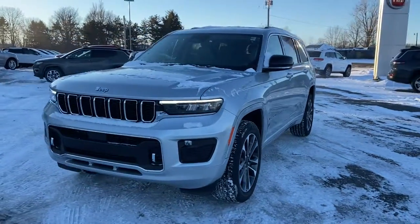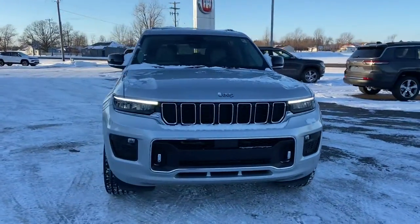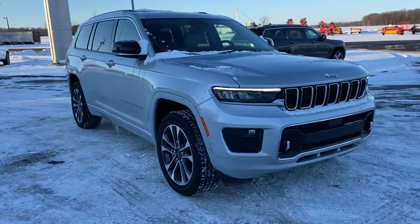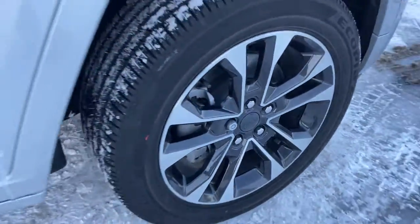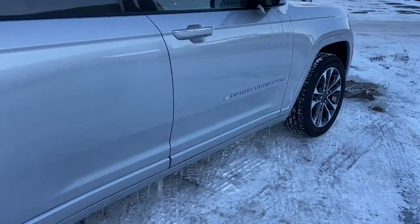Enjoy the view of this 2021 Jeep Grand Cherokee — the stylish all-terrain SUV that blends comfort, high-performance, and rugged capability.